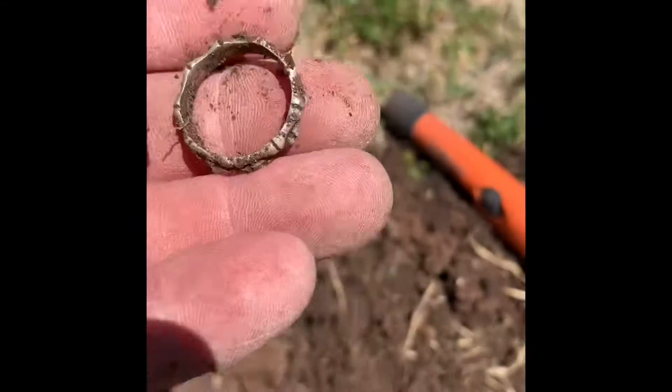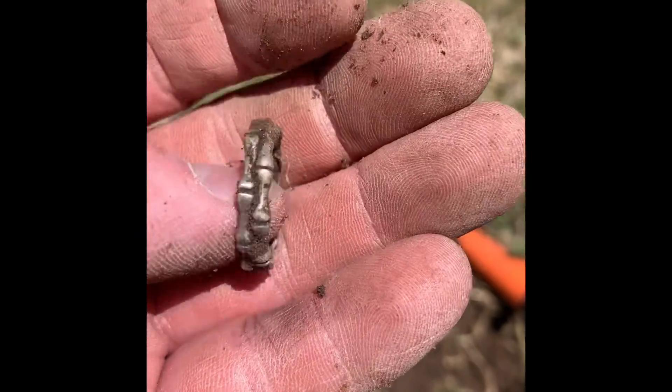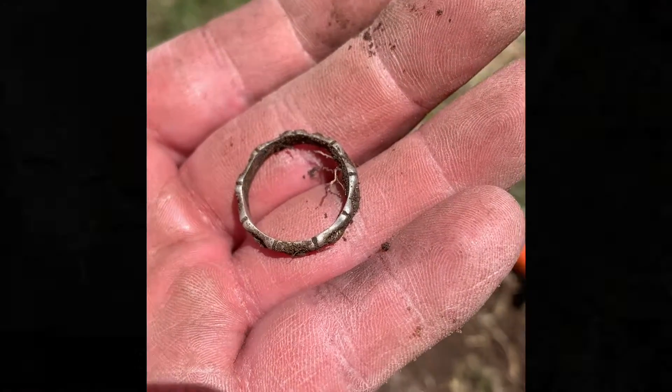Wow, very cool! That's a heavy-feeling silver ring right there — that is a cool one. Alright guys, I'm going to show you the next one. Here are my finds — here we go.